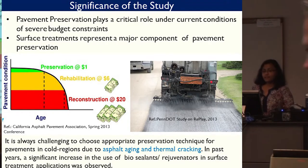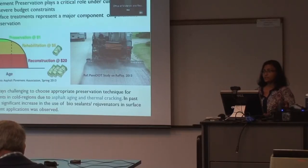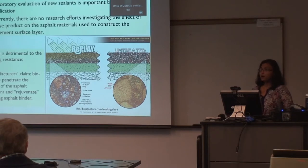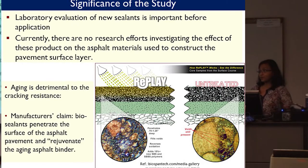The significance of this study: as we all know, pavement preservation is much more efficient than pavement rehabilitation and reconstruction. Surface treatment represents a major component of pavement preservation. But it's always challenging to choose appropriate products for this technique, and new products keep emerging in the market. We need some standard testing method to get an idea of product performance before going to expensive field studies. The manufacturer claims that this bio-sealant penetrates the asphalt pavement surface and rejuvenates the aging binder, reversing the oxidation process. Laboratory evaluation of these new products is therefore essential.